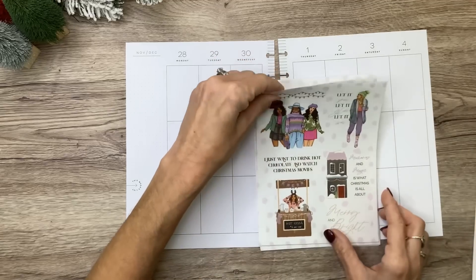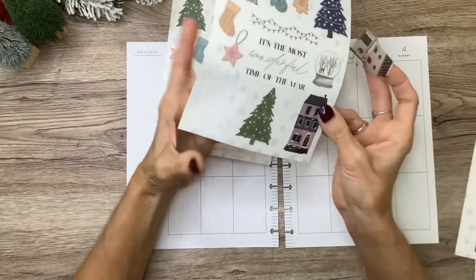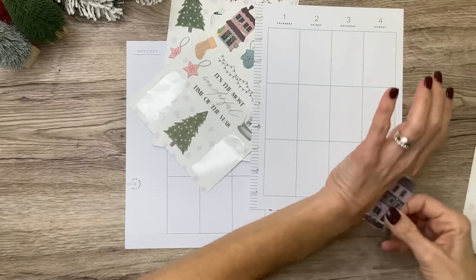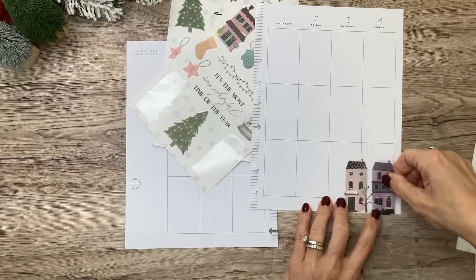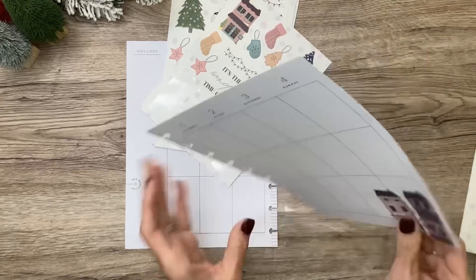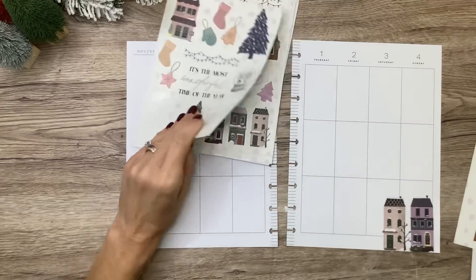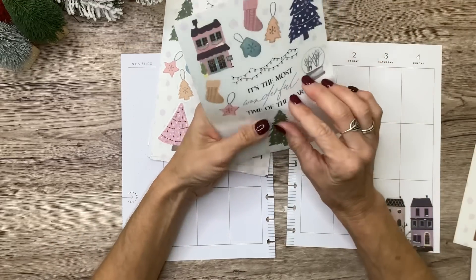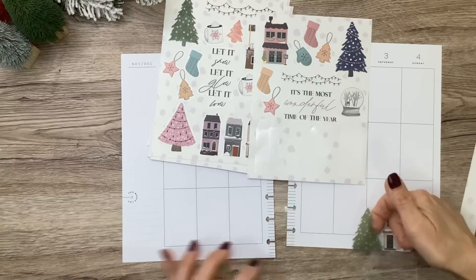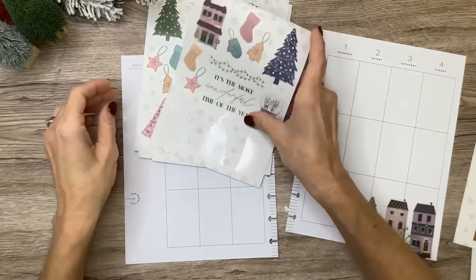I'm going to go ahead and get started. I just love these little houses. I think I'll start with these two over in the corner here — let's do this one and then the little purple one next to it. Those are so adorable. And then I want to do a tree over here. Let's do the green tree. Actually, I'm going to do it right here. I think this looks cute — like an outdoor Christmas tree.